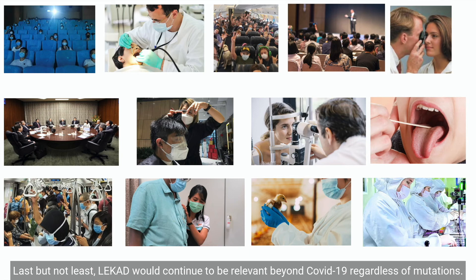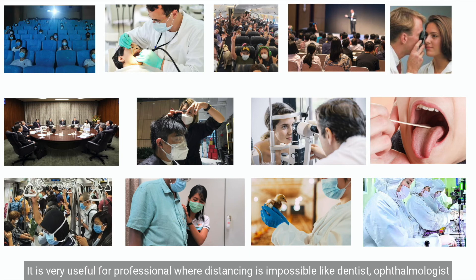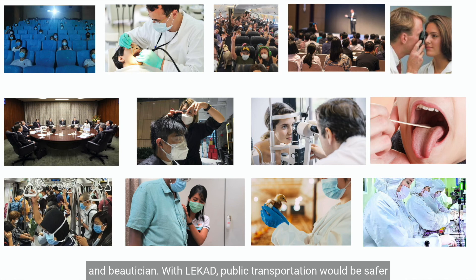LeCut would continue to be relevant beyond COVID-19, regardless of mutations. It is very useful for professionals where distancing is impossible, like dentists, ophthalmologists, and beauticians. With LeCut, public transportation would be safer and we can fly again with a peaceful mind.